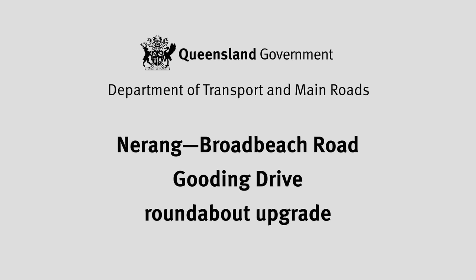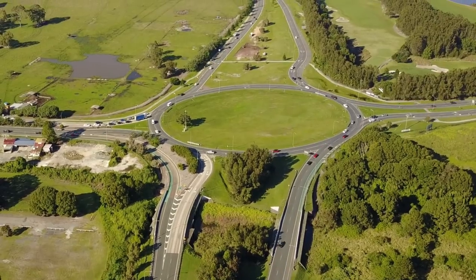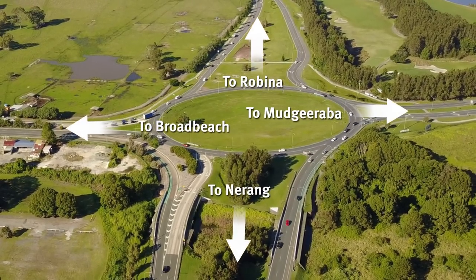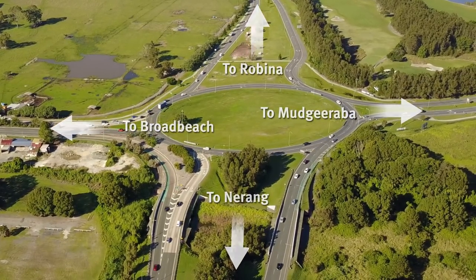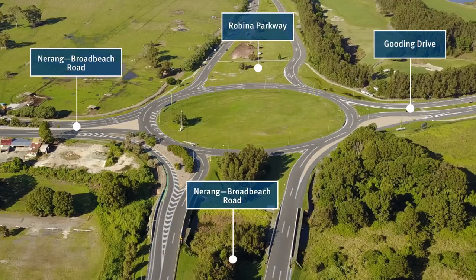The Queensland Government is investing $6.7 million to upgrade the Gooding Drive roundabout at Narang Broadbeach Road. The Gooding Drive roundabout will be the first three-lane, partially signalised roundabout on the Gold Coast.